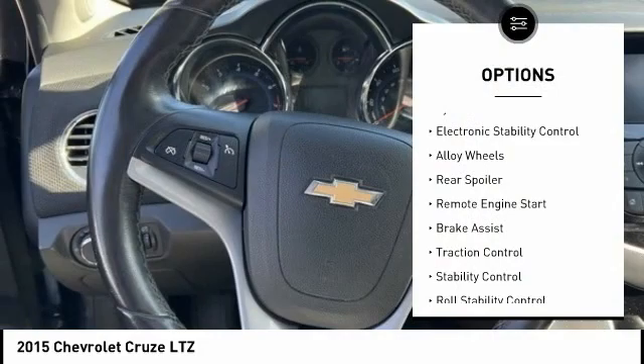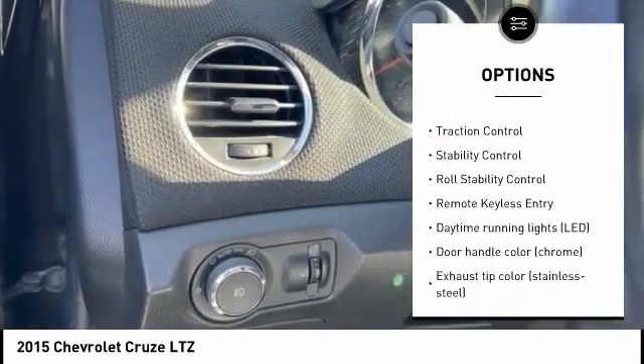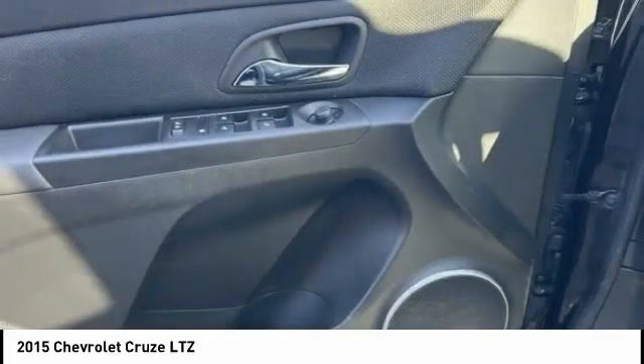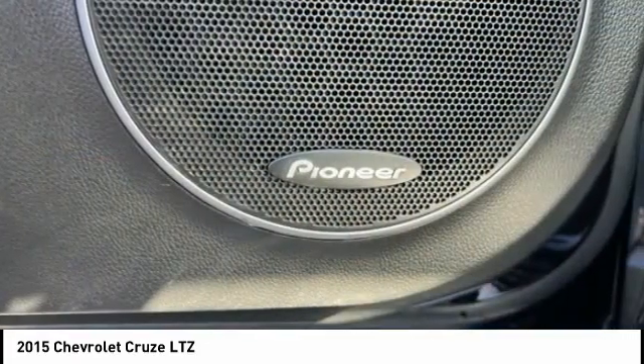Tire pressure monitoring system, electronic stability control, alloy wheels, rear spoiler, remote engine start, brake assist, traction control, stability control, roll stability control, remote keyless entry. Your new ride is just a phone call away.